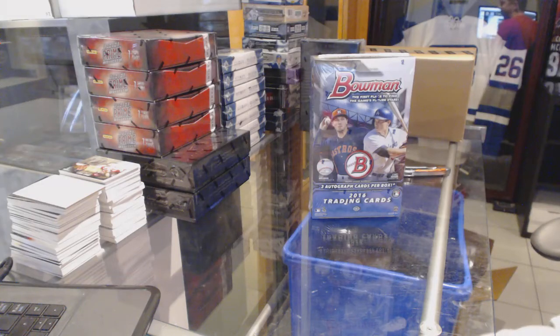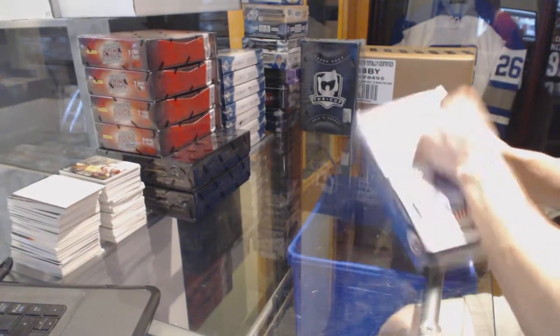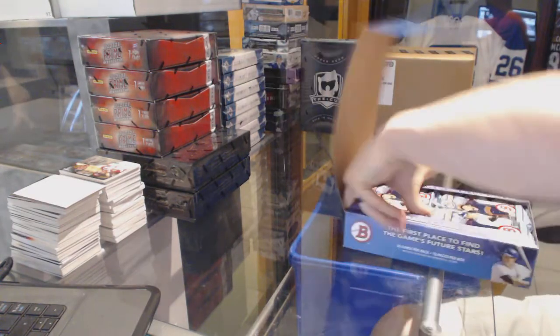Here we go! Buffalo 987's Box — 2016 Bowman Jumbo Baseball. Just because of the nature of this product, I won't read off every single low-end insert.